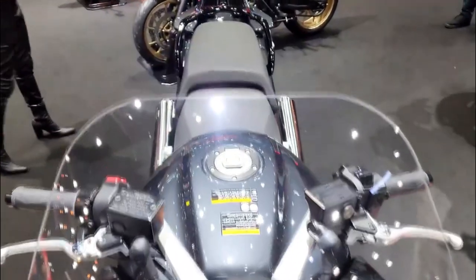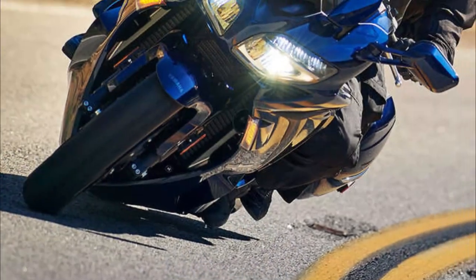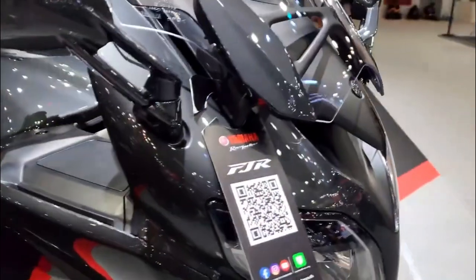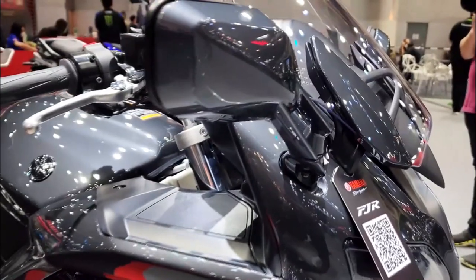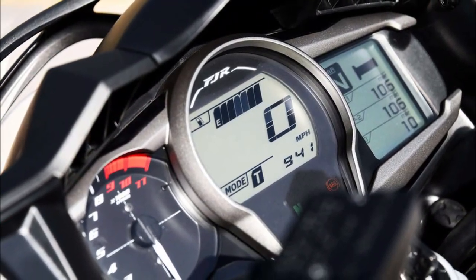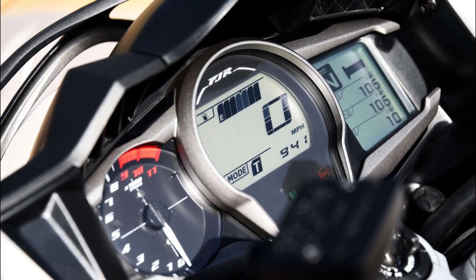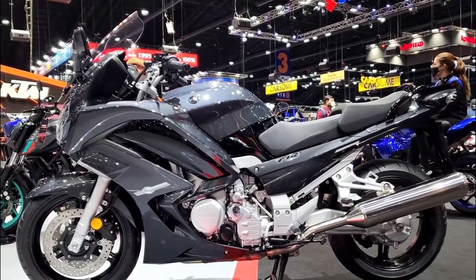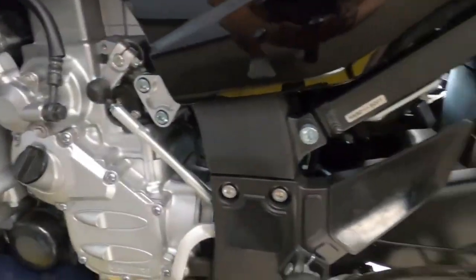The features: the FJR 1300 has a lot of features that make it a versatile and comfortable bike for long-distance riding. It has an electrically adjustable windshield that can be raised or lowered by 5.1 inches with a push of a button. It also has an electronically adjustable seat that can be moved up or down by 0.8 inches, and handlebars that can be adjusted 10mm forward or backward to optimize your riding position.